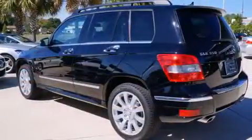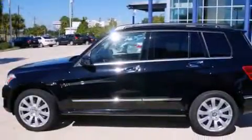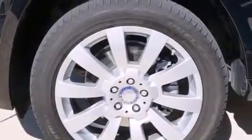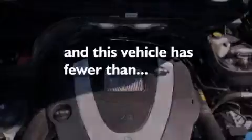The following features are also included: a low tire pressure indicator, air conditioning, cruise control, a leather-wrapped steering wheel, rear curtain airbags, rear seat child-proof door locks, a pass-through rear seat, full power accessories, a power rear liftgate, and this vehicle has fewer than 38,000 miles on the odometer.